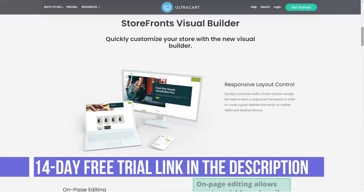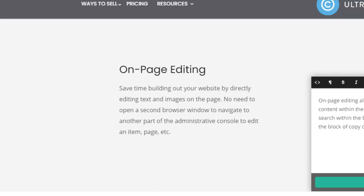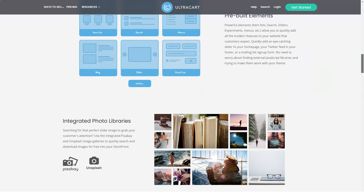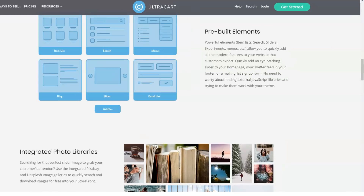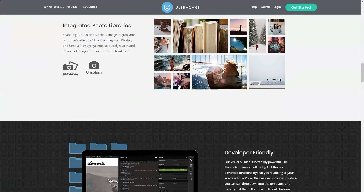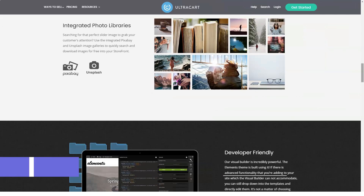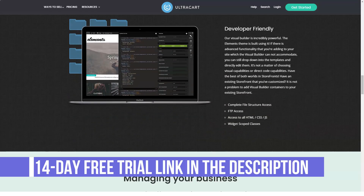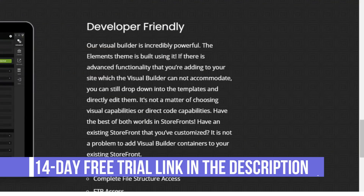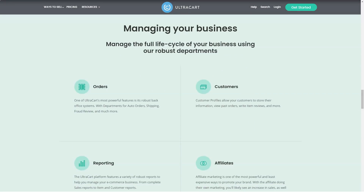Overview of Ultracart features: SEO-friendly catalog system, streamlined checkout for easier customer conversions, simple to maintain, integrates all your partners, flexible enough to adapt to your business needs, unrivaled documentation, real-time multi-package shipping calculations for major shippers, supports all major credit card processing gateways and PayPal, supports major third-party fulfillment houses, integrated affiliate management system, completely customizable checkout process, and custom SSL certificate.